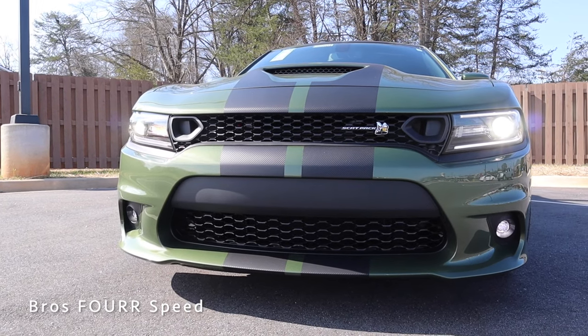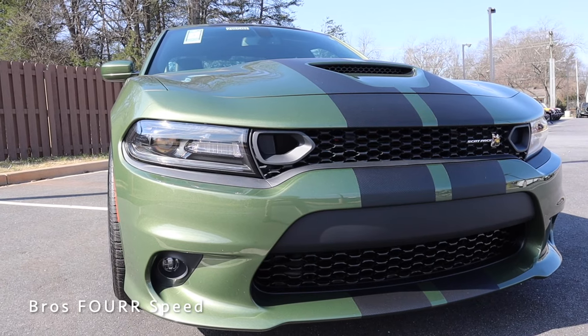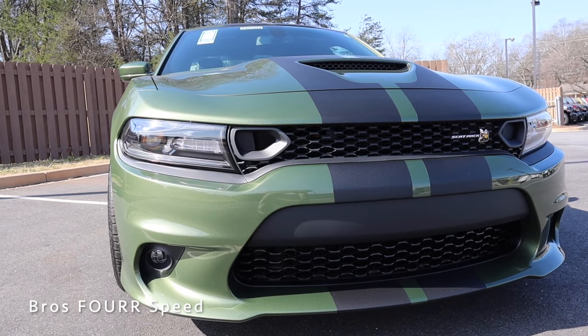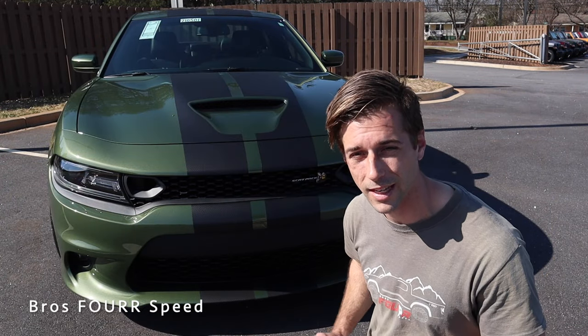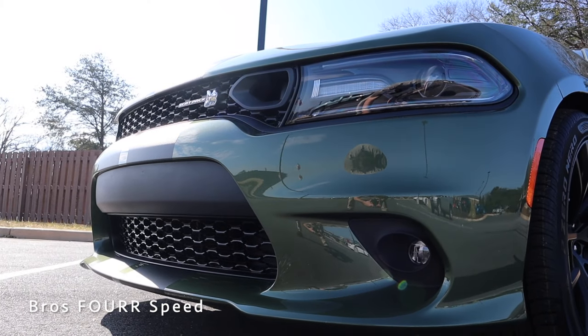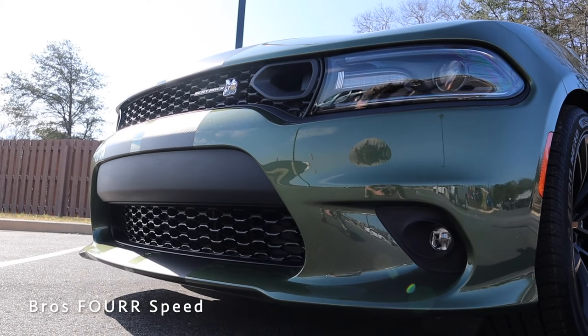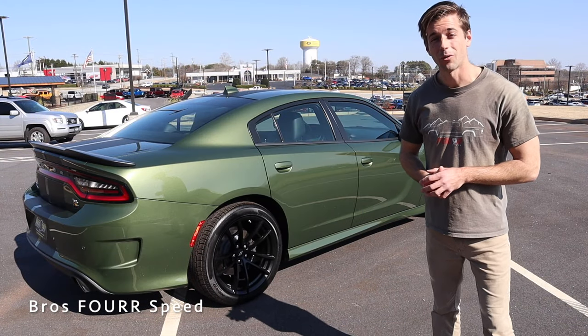The headlight housings are sleek and roughly the same width as the grille, giving a cohesive design across the entire front end. Down below, there's a secondary grille with the same pattern, fog lights on both sides, and contoured lines in the lower bumper section — all adding to that aggressive front end design.